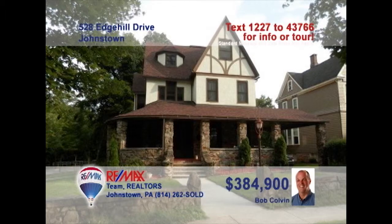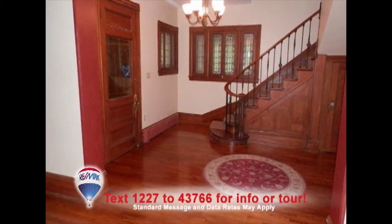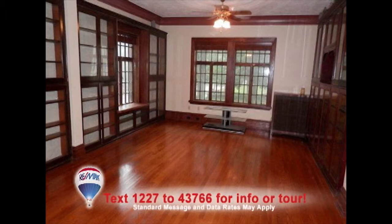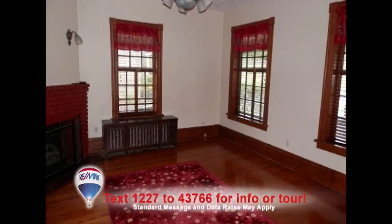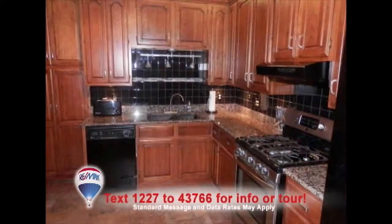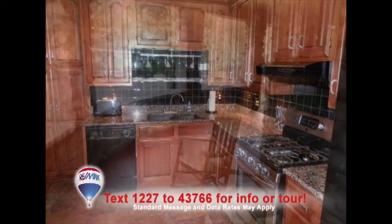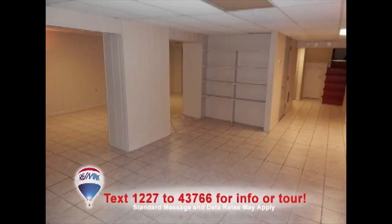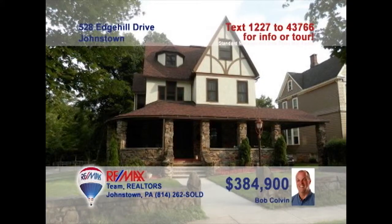Listing agent Bob Colvin invites you to see this stunning six-bedroom Westmont home. You'll be amazed by the eye-catching wood accent details in the foyer, as well as the family room with built-in bookcases. Additional elegant touches grace the formal living room and dining room. How about a kitchen with tile backsplash, granite counters, and a full-size pantry? So much more to see, like this wraparound porch and finished lower level. Contact a buyer agent right away.